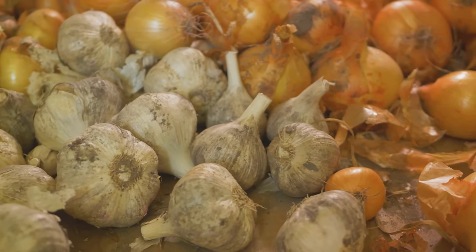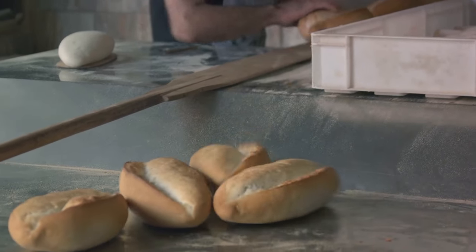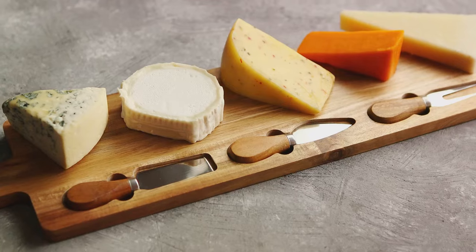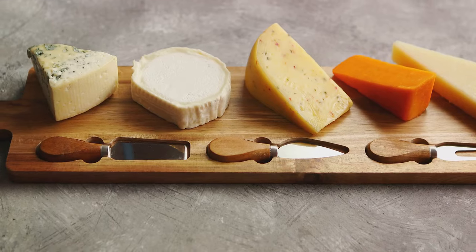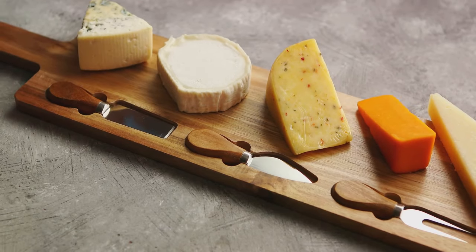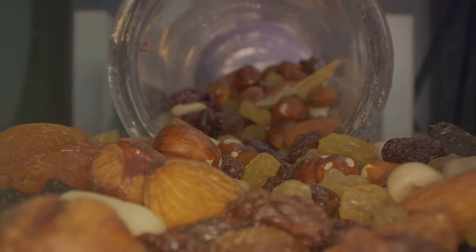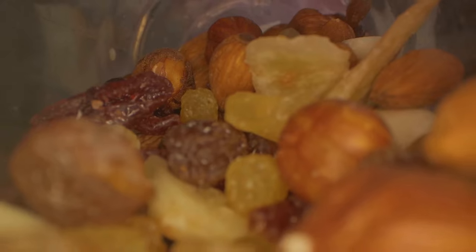Remember to keep root vegetables in a cool, dark, and ventilated area to prolong their shelf life. What about bread? It depends on the type — freshly baked bread without preservatives will only last a couple of days at room temperature, while commercially produced bread can last up to a week. Hard cheeses like cheddar or gouda can be safely stored at room temperature for a few days, but once cut, they need to be consumed quicker as the exposed areas can dry out or develop mold. Finally, items like nuts, dried fruits, and canned goods are the long-distance runners of the food world, able to stay good for months or even years — but once opened, they need to be consumed within a few days.